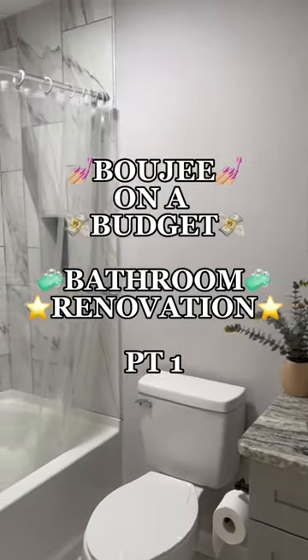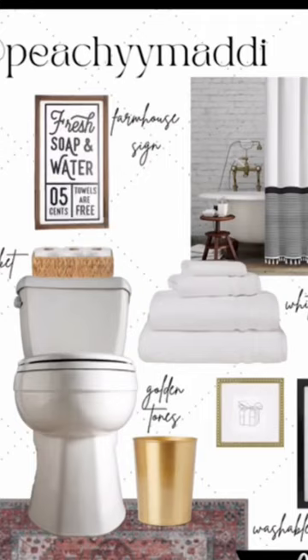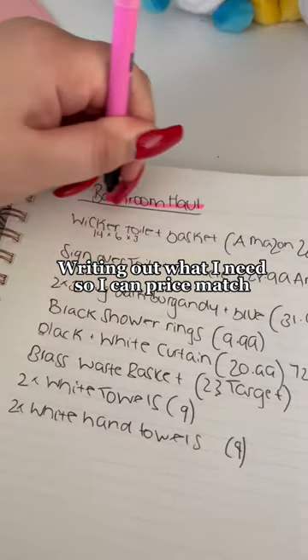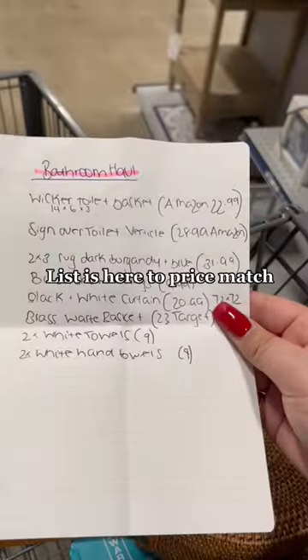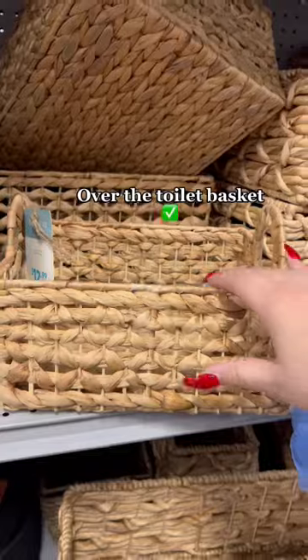Welcome to my Bougie on a Budget bathroom renovation part one. With the help of an incredible interior designer, we came up with a plan to redo my bathroom. All of the items were already pre-selected, but I figured I would go in-store today to see if I could find some deals. I gave myself a strict $100 budget for this entire haul.